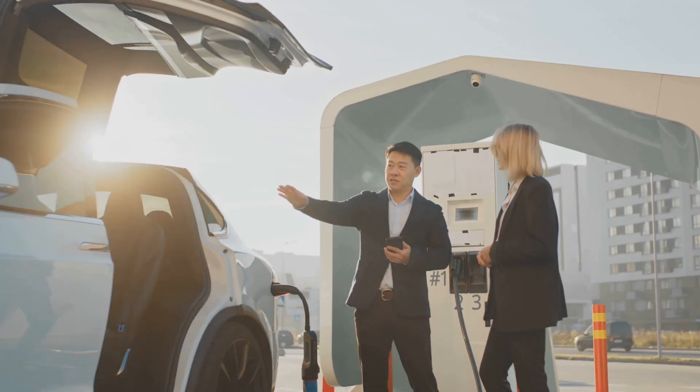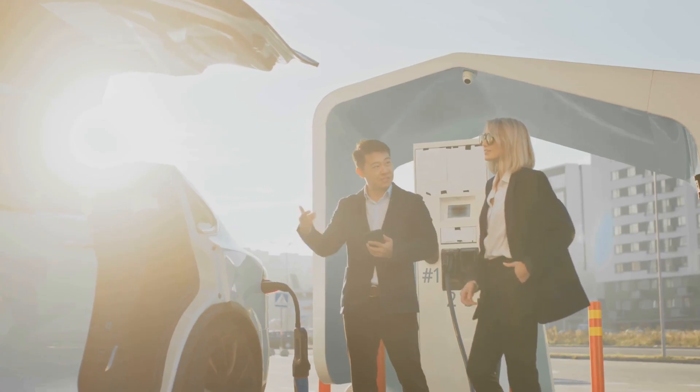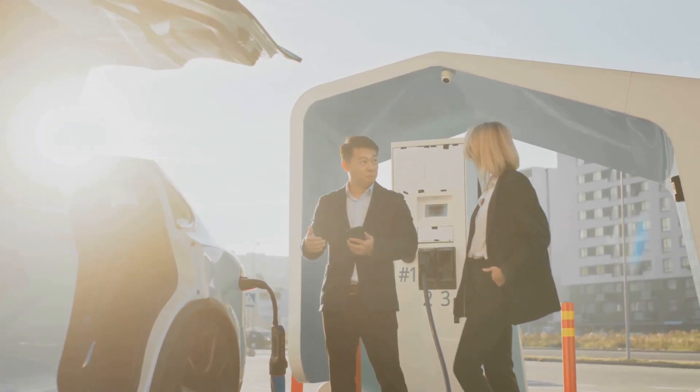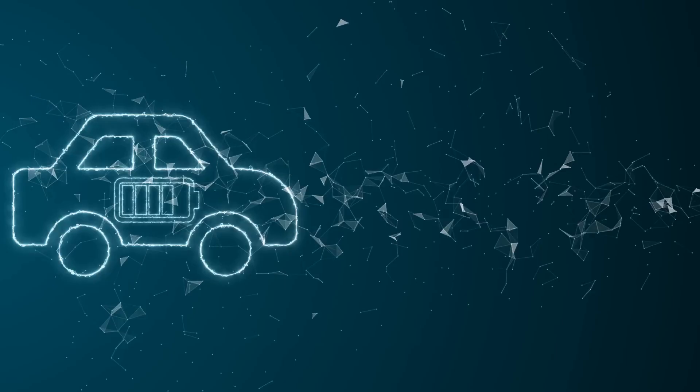So, you did it. You researched, you test drove, and you finally brought home that shiny new electric car. You were ready for the future, but now, a few months in, something feels a little off.